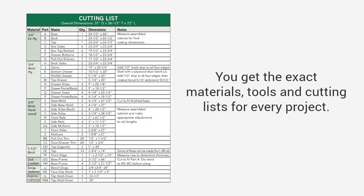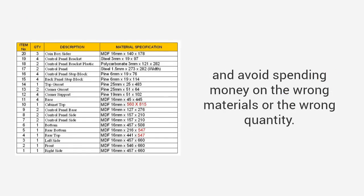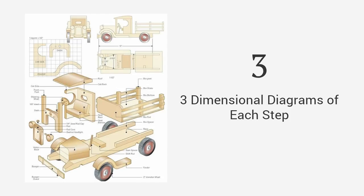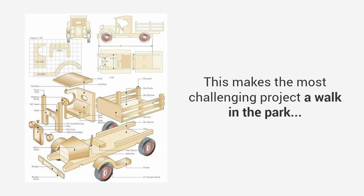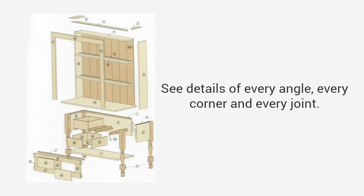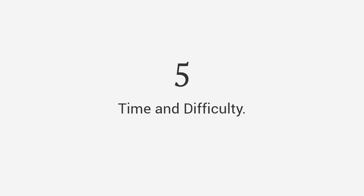More importantly, each plan consists of five critical elements that will make projects as easy as building Lego bricks. First, a complete material, cut, and tools list — you get the exact materials, tools, and cutting lists for every project so you can buy exact amounts, avoiding multiple trips to the store and spending money on the wrong materials. Second, detailed hold-you-by-the-hand instructions that guide you from start to finish so you'll never be left guessing. Third, three-dimensional diagrams of each step including the finished project and exploded view so no detail is left out. Fourth, high-quality photos or videos that walk you through a project step-by-step, showing every angle, corner, and joint.